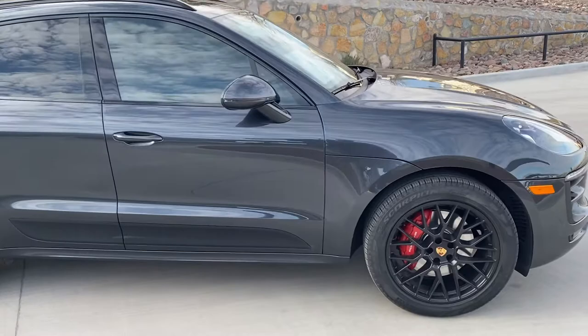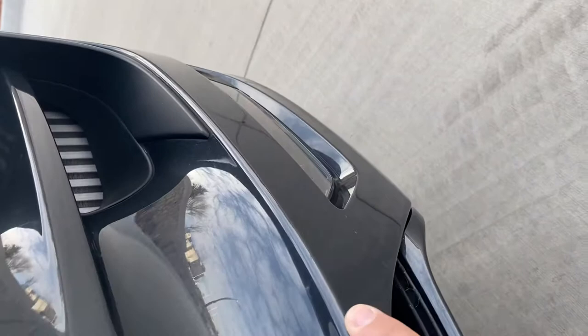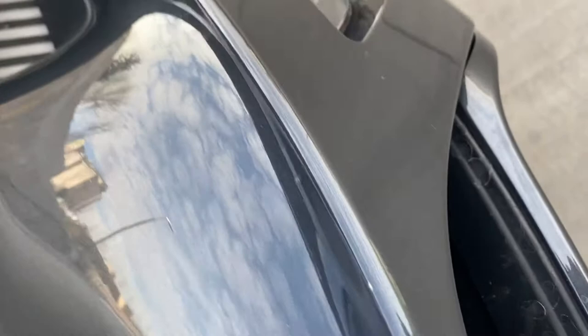I did notice that there's one tiny little nick right here. I don't even know if you can see that — a tiny little chip, and I can't tell if that's a little bit of paint transfer. There's just an ever-tiny little line right there, but I'm going to see if I can get my detail guy with the clay bar. You can probably get that out.